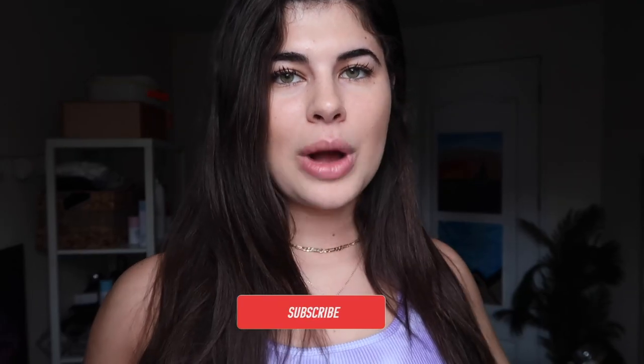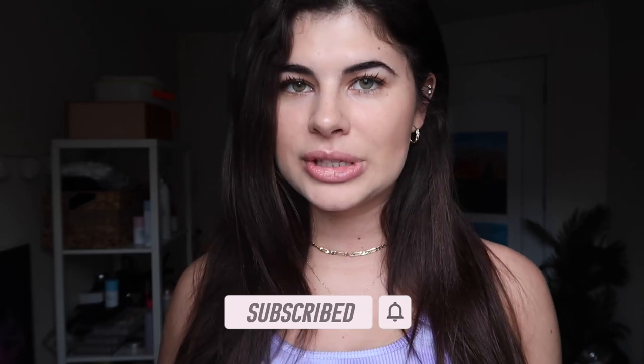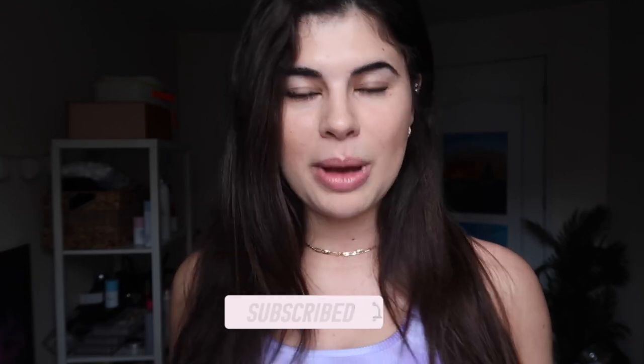Thank you so much for watching this weekend's video. I wanted to end it a little bit early so that I can edit it and hopefully post it today. Thank you again for watching, I really appreciate it. Be sure to check out Ana Luisa — I'm going to put their link in the description below, and they have some great pieces and a Black Friday sale, so I highly recommend checking out their website. Hope you guys enjoyed and stay tuned for next week's video!